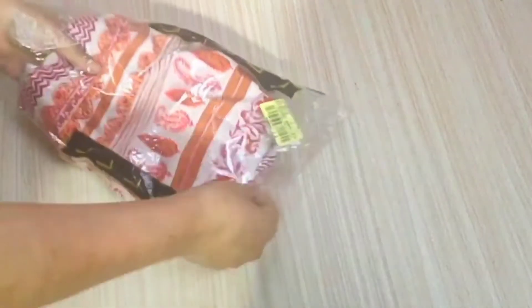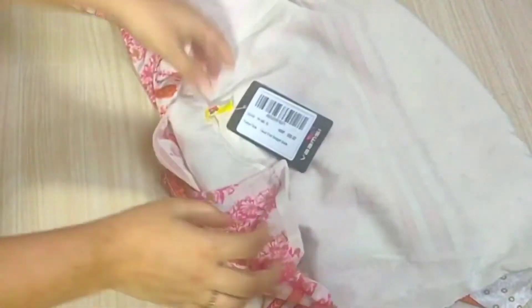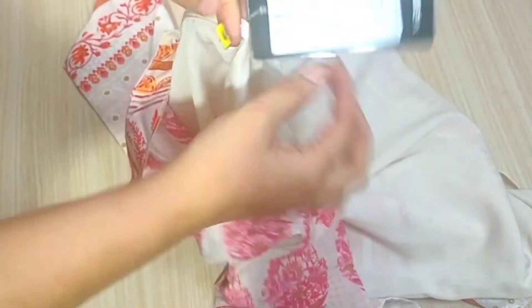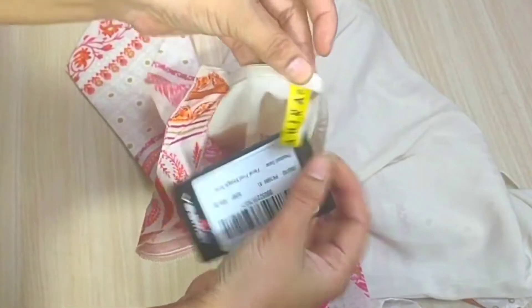My sizing was large so I ordered them. On the packaging the MRP was 1000 rupees, and I got this for 235 rupees. This is a brand I tried for the first time — I have never tried this brand before.